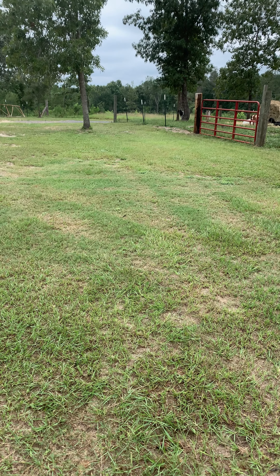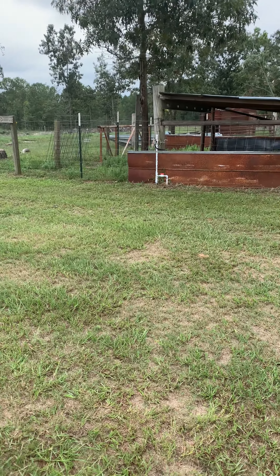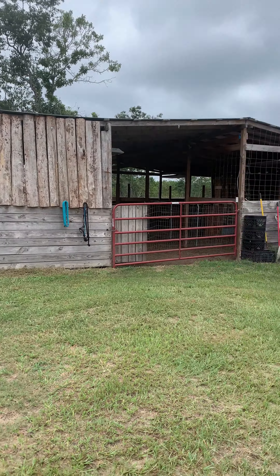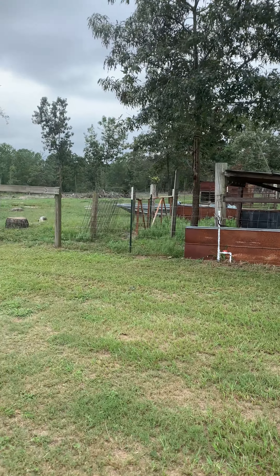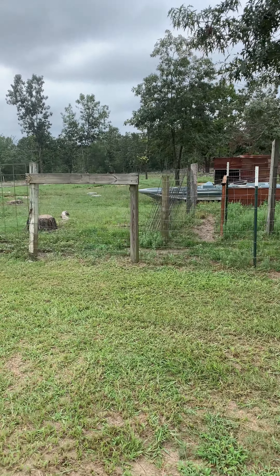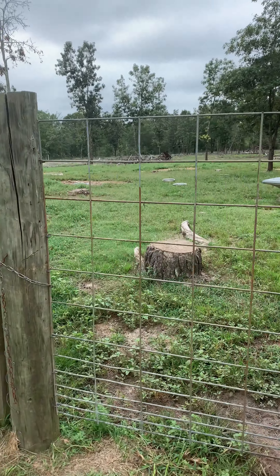Okay everybody, we're outside. I know it doesn't look perfect because it's still being worked on, but this is the barn that my husband and I built. This is in one of the pastures — I have four pastures here. We bought this place about seven years ago and it's been a process getting it fixed up and getting things ready.